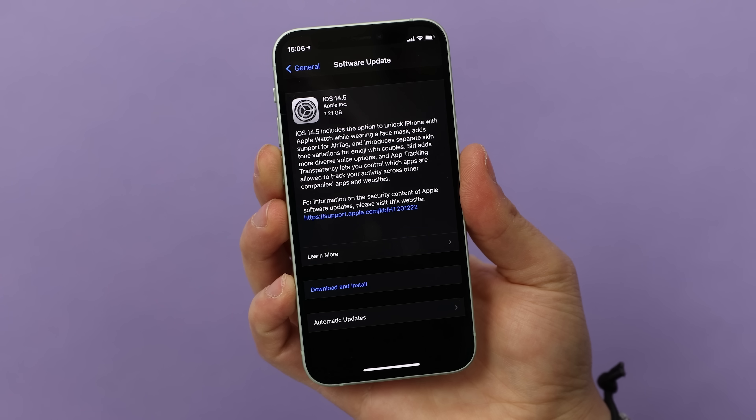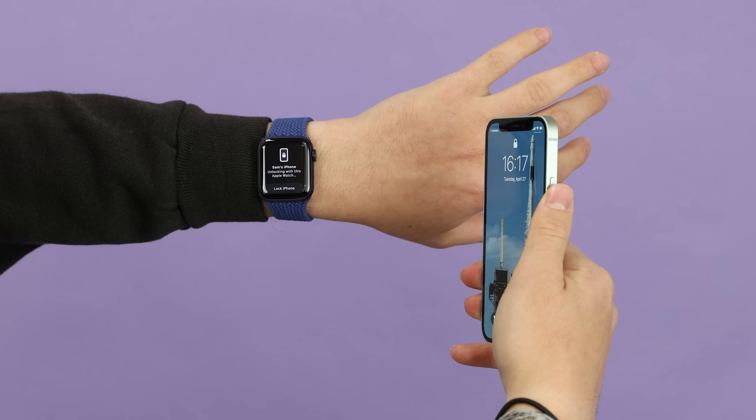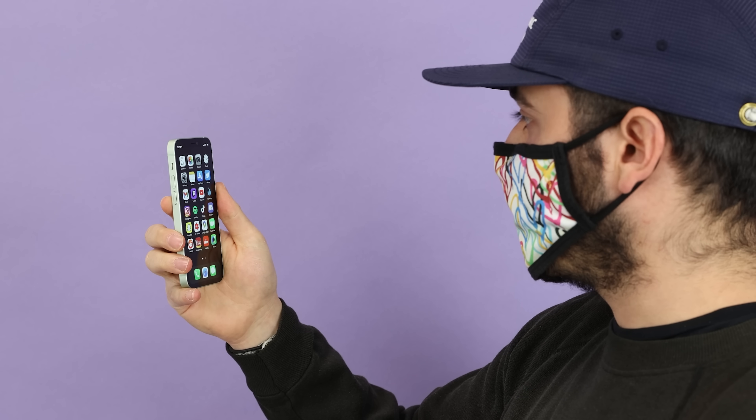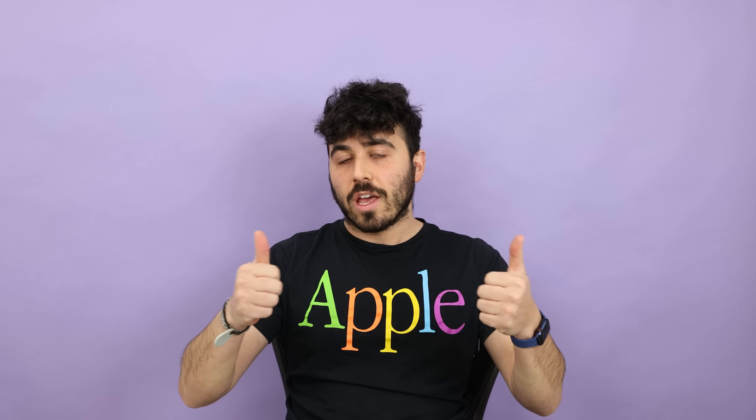This week Apple released iOS 14.5, and if you have a relatively new Apple Watch, you can use it to unlock your iPhone while wearing a mask — finally. I usually only make iOS-specific videos for major updates — I did so for iOS 13 and iOS 14 — but 14.5 feels like an important update, so here's your video. Yes, you should install it if you have any modern iPhone. It's good to keep it up to date. iOS 14.5 is good to go.